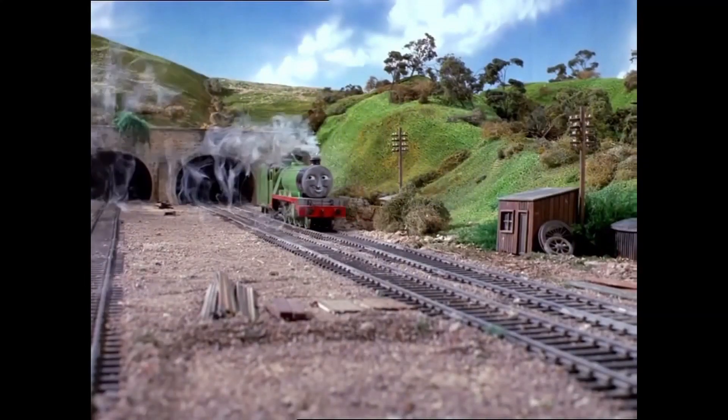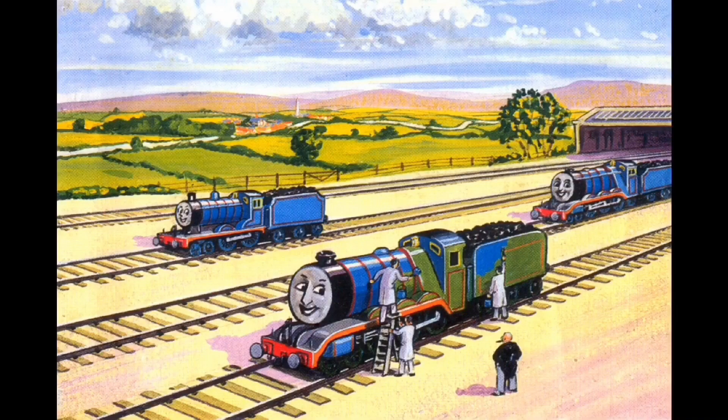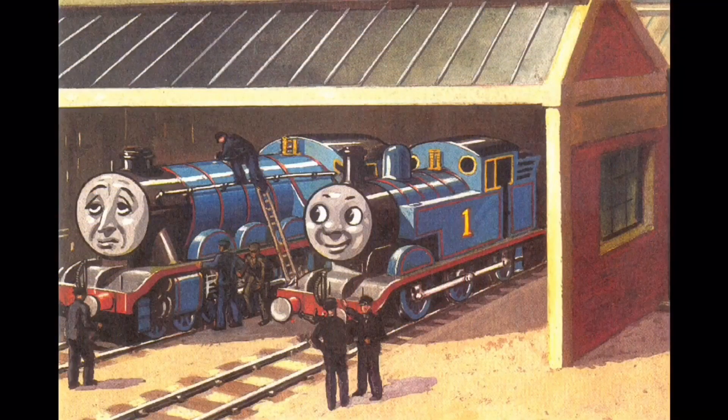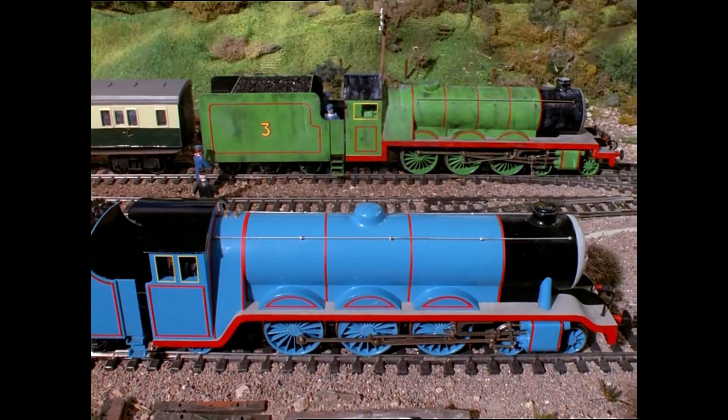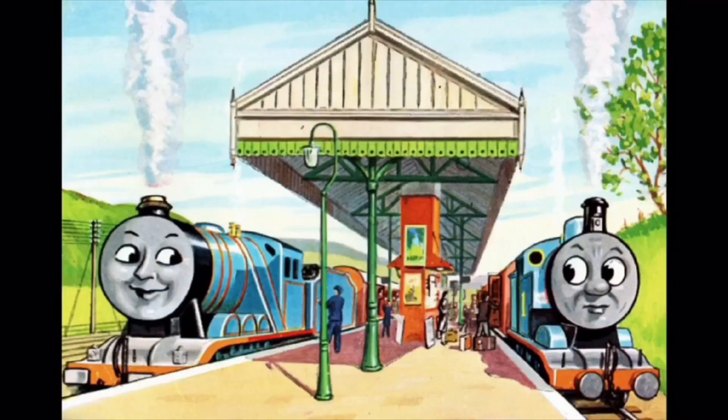After getting released from the tunnel, the Fat Controller painted Henry blue. Here's where we get one of the known problems: Henry's paint. Henry having been painted blue often caused a lot of confusion among children who read the book. Because he was partially based on a Gresley design, painting him blue made him look very similar to Gordon. And once he got the square buffers, kids became even more confused.